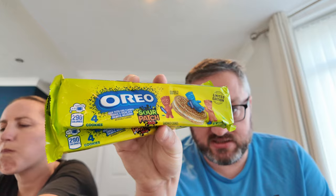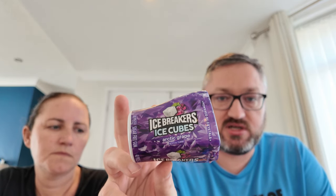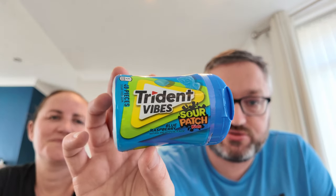Now onto food tasting. They bought a big box of Oreo Sour Patch Kids over there and ate them — they were really, really good and the combination works well. Two packets were brought back as gifts for friends. They also got Ice Breakers Grape chewing gum (not yet tried), and Trident Sour Patch Blue Raspberry chewing gum — these are half empty because they've been eating them; they make your mouth very salivary and are really nice.